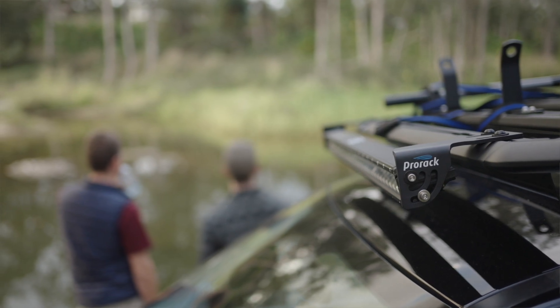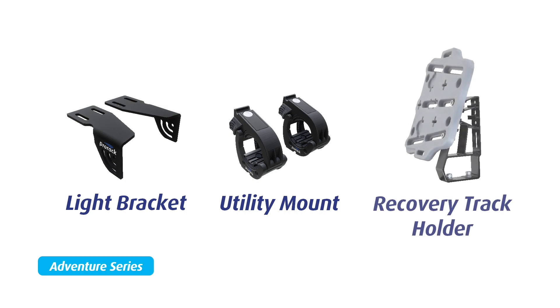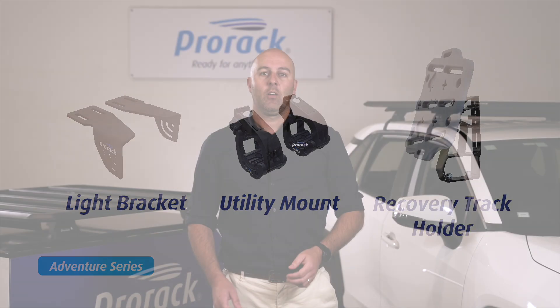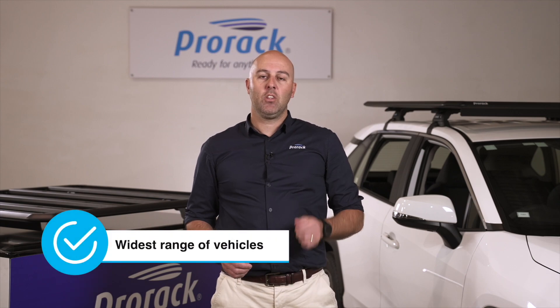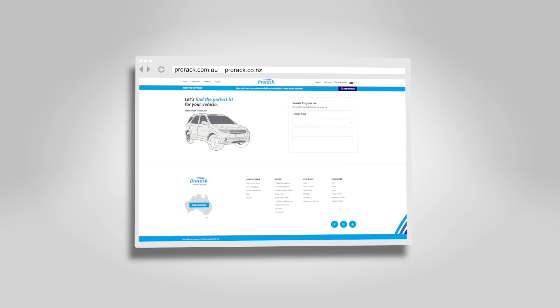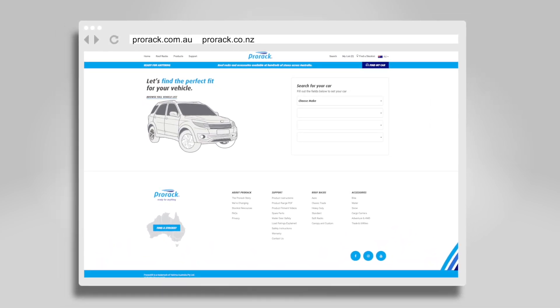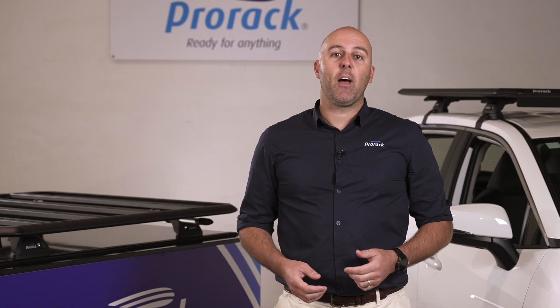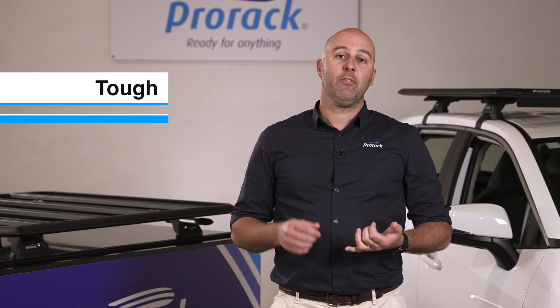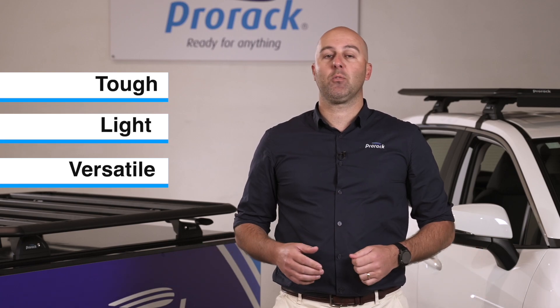All existing accessories can be used on the new platform, plus we have introduced the new Adventure Series light bracket, utility mount and recovery track mount. Your customers are going to love this platform and with so many vehicle applications, you can be confident that there will be a fitting solution available. Further information can be found at prorack.com.au using our Fit Finder lookup. We're excited about the Aerodeck platform — our tough, light, versatile solution covering the widest range of vehicles in the market.